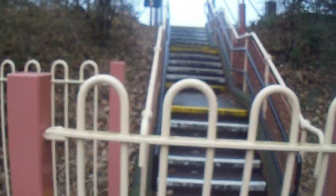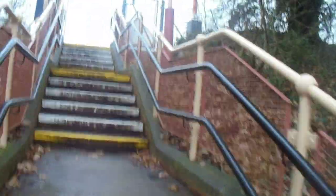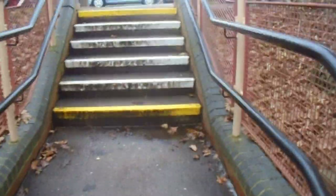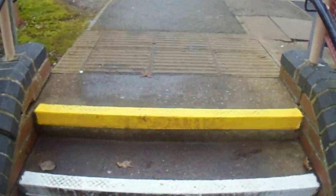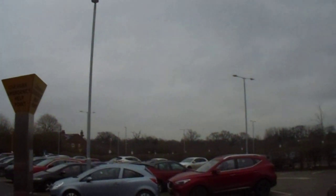It looks like a car park up there, but I want to see what's going on so we're going to go there. CCTV, I'm not doing anything wrong am I? I will not get any number plates in ideally, because that would be a pain to blur.